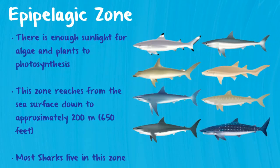Most of the sharks that we know and love, such as the great white, the black tip, whale sharks, hammerhead sharks, just to name a few, tend to inhabit this zone preferably. However, whale sharks have been known to dive down as deep as 1,900 meters.